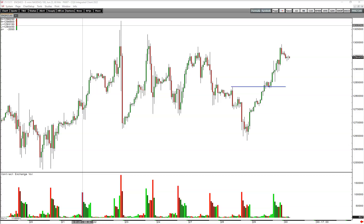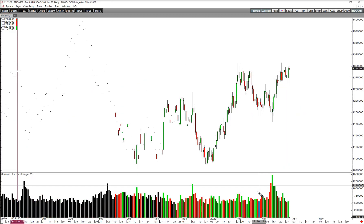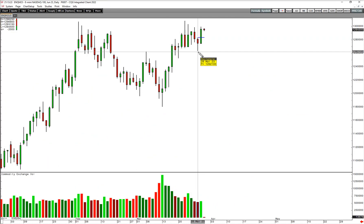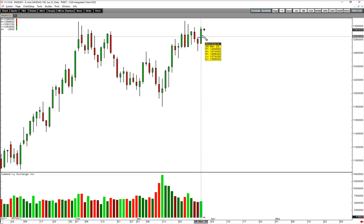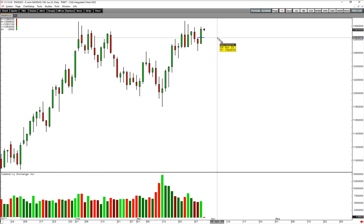Good evening, it's Quantrade Edge and I just wanted to follow up on the NASDAQ setup from today. As you know from this morning's video, we said that the setup bar was acceptable because it had this little bit of a trap, and taking out the high of that bar is essentially a 2B type pattern where you're confirming the trap.